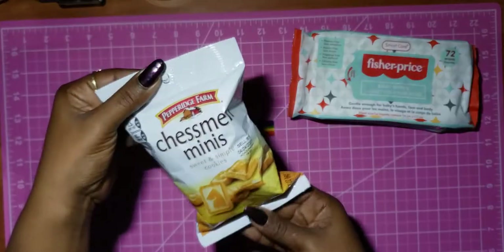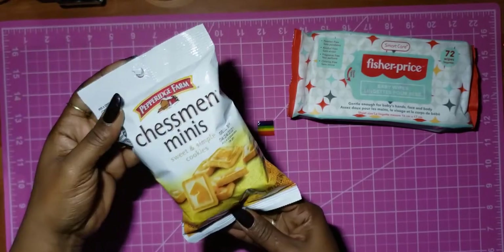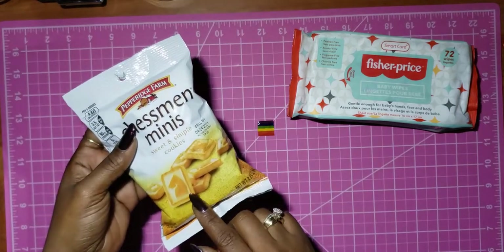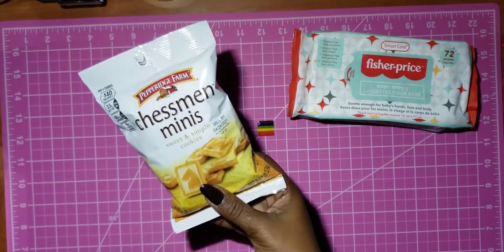I picked up some of these Chesterman Minis. These cookies are the bomb dot com. They're like a shortbread — well, they are shortbread cookies.